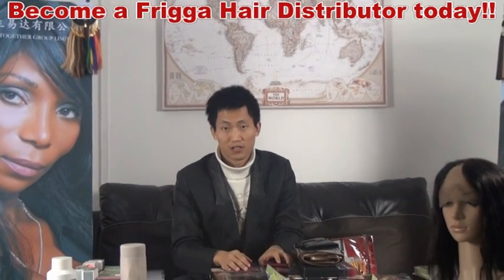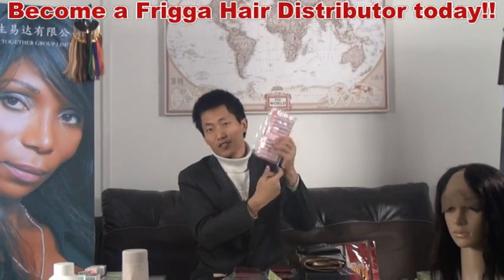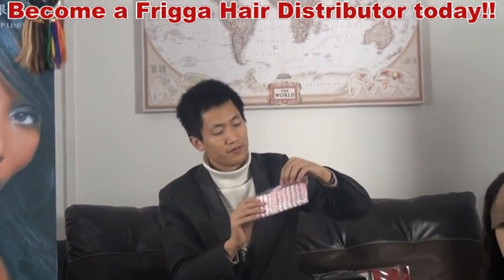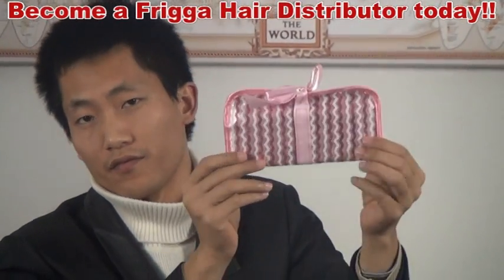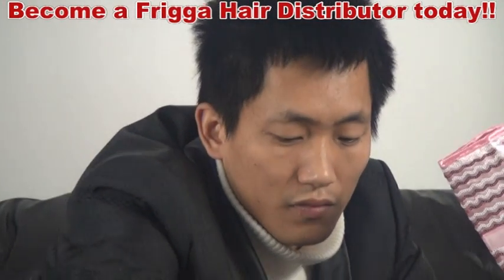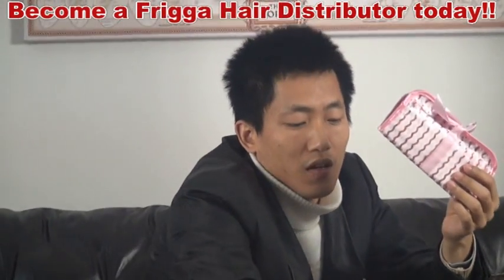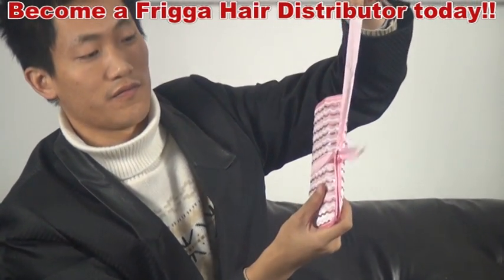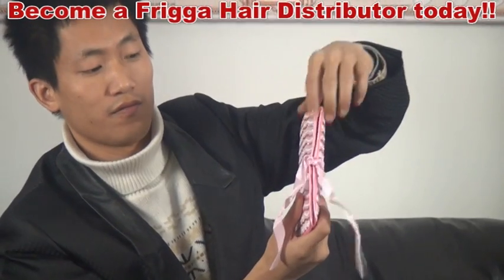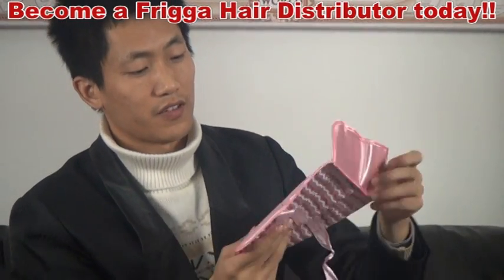Once we receive your payment, we send out the products on the same day. And this one is very cute, very nice. We keep many, many stocks only for you.